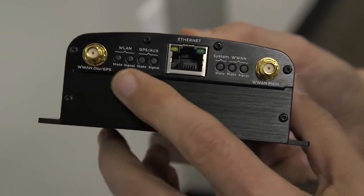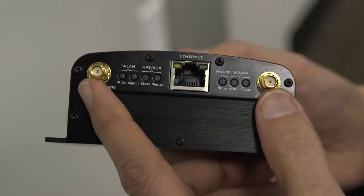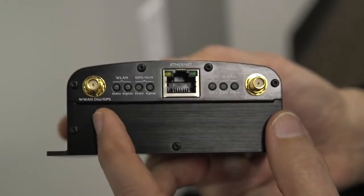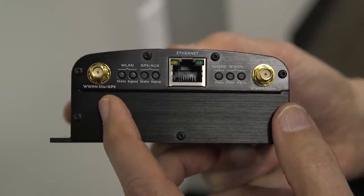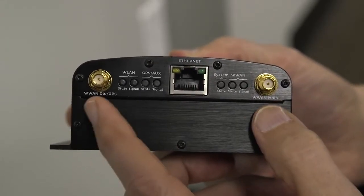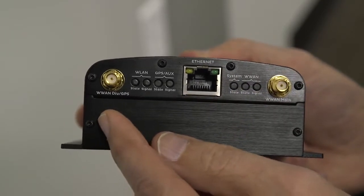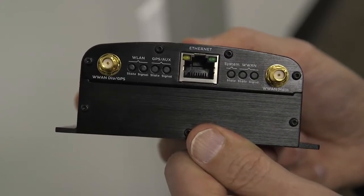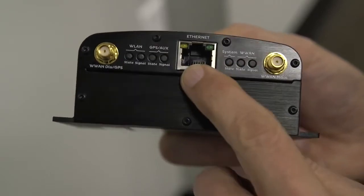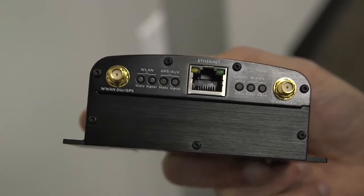Now let's talk about the connectors and lights on the front of the modem. There are two antenna connectors — they look the same but they're for different antennas. If you look at the last word on one, you can see GPS; the last word on the other is main. Occasionally someone will switch the antenna wires so the GPS antenna is connected to the main port and vice versa — when that happens the modem won't function right, so that's one easy thing to check and fix. Sometimes the Ethernet cord will not be seated properly; just remove it and plug it back in and that will fix things.